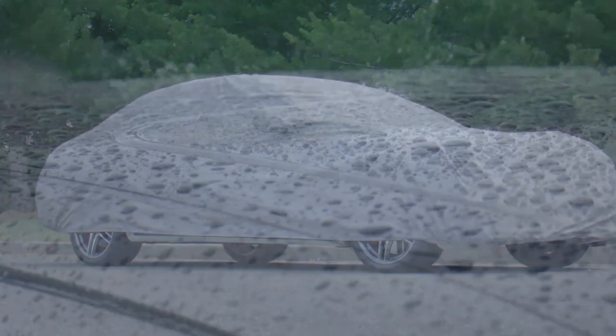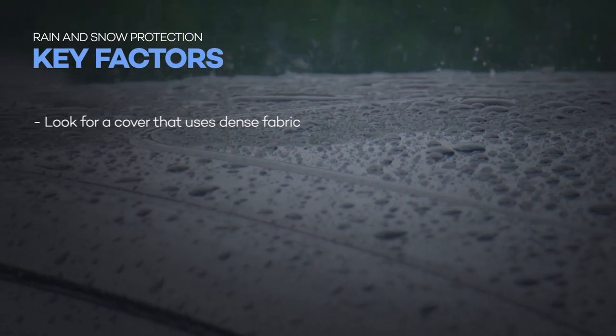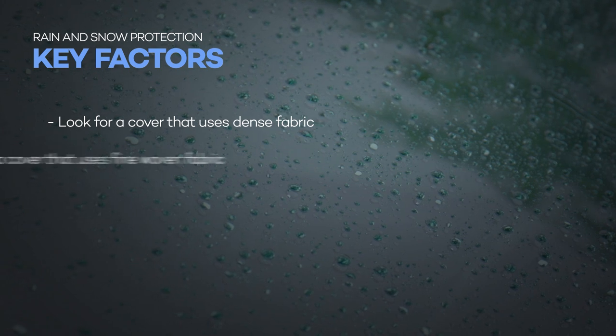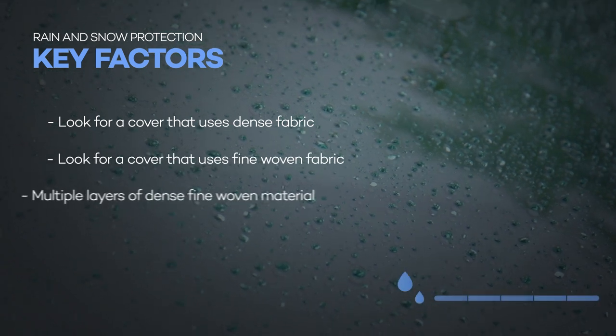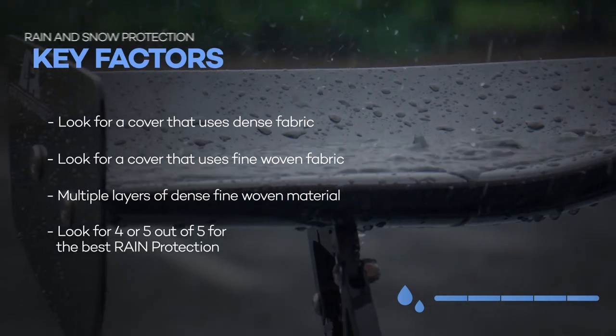Okay so to sum up our rain protection category here are the key factors to remember. Look for a car cover that uses dense fabric, fine woven fabric and multiple layers of dense fine woven materials. If it's a four out of five or better it'll offer exceptional rain protection.